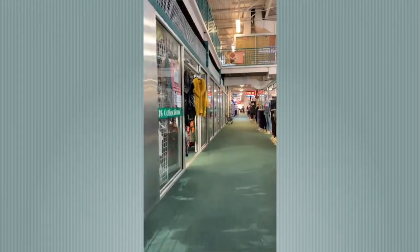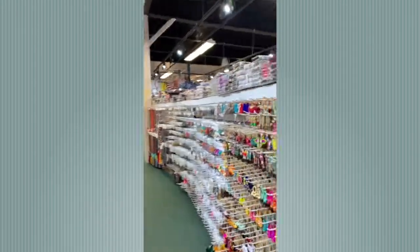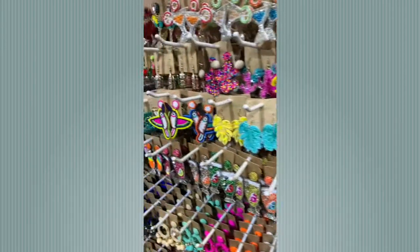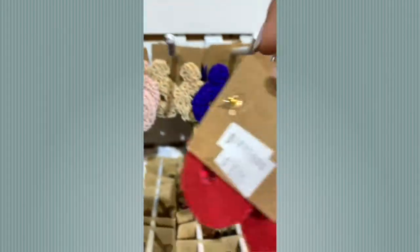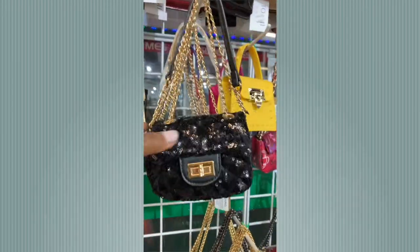Now we're off to one of my favorite stores in the mart — it's called GS Collections. You can find any accessory you need in this one store. Look at these beautiful beaded earrings. I love red — you'll see I picked up so many red items while here.